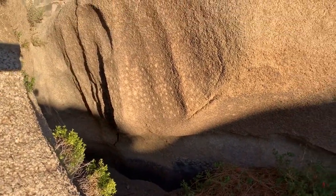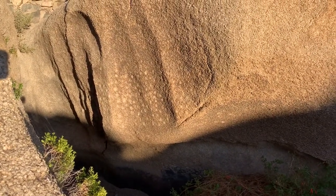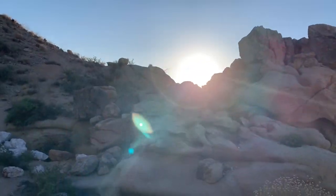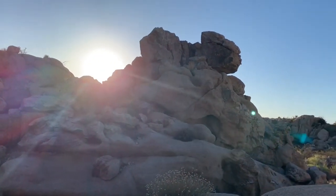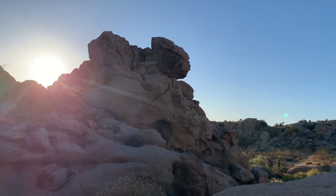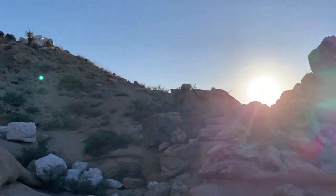I'd be curious to see how the sun plays on this at sunrise at different times of the year — this is the equinox and the sun's there. At the winter solstice the sun would be further that way, more like behind that rock. Summer would be more up there.